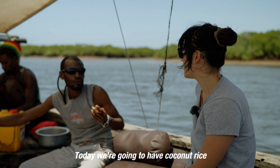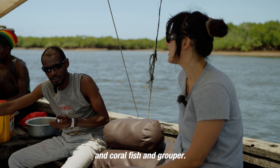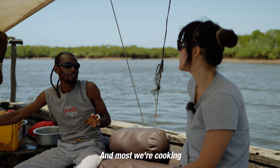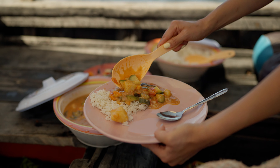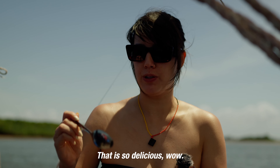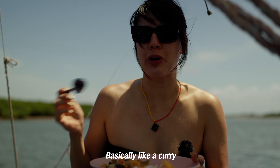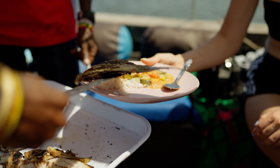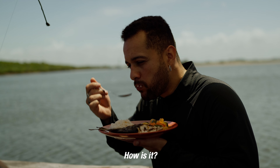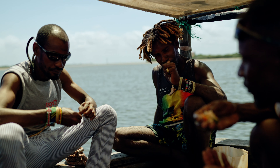Today we're going to have coconut rice, coconut vegetable, and the fish of the day. We have word snapper, coral fish, and grouper. That is Swahili food, mostly cooked in a fisherman's style. That is so delicious — it's basically like a curried vegetable stew. Charcoal grilled fish with Lamu seasoning. It's so juicy and delicious. Extremely delicious. Asante.